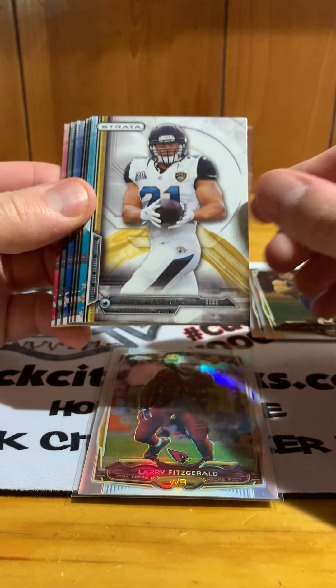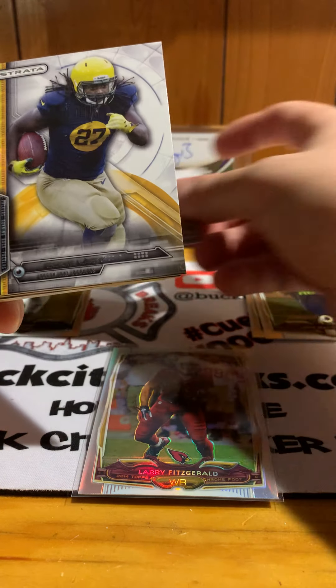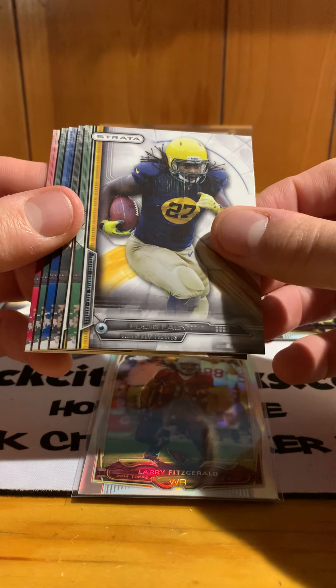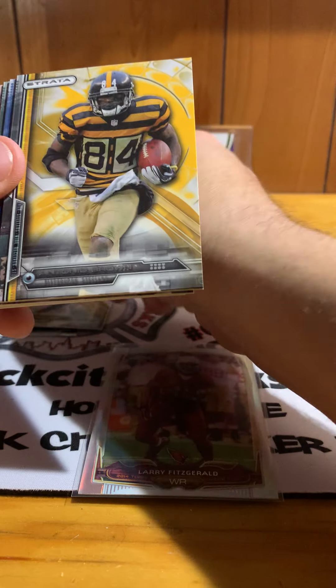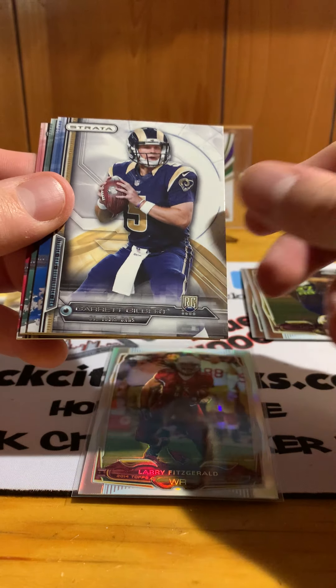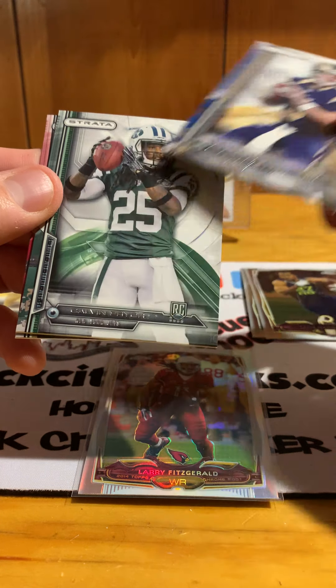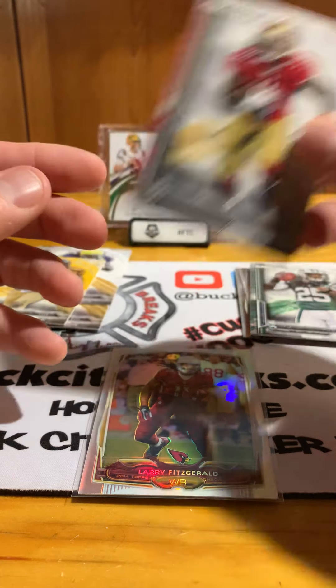2014 Topps Strata. We have Toby Gerhart with the Jaguars, Eddie Lacy, Antonio Brown, a Garrett Gilbert rookie quarterback for the Rams, Calvin Pryor rookie for the Jets, and Bruce Ellington rookie for the Niners.